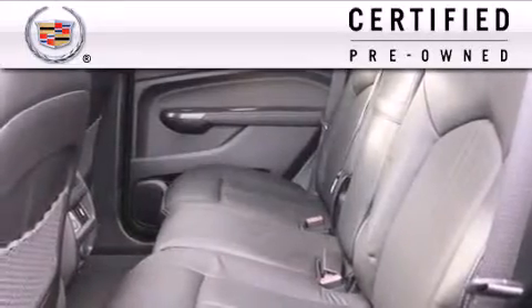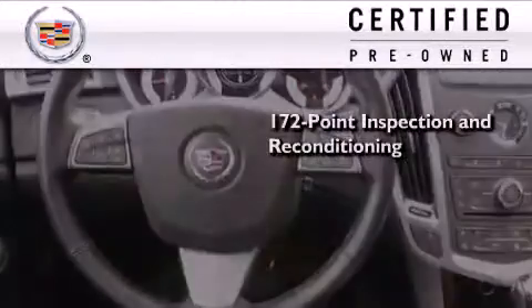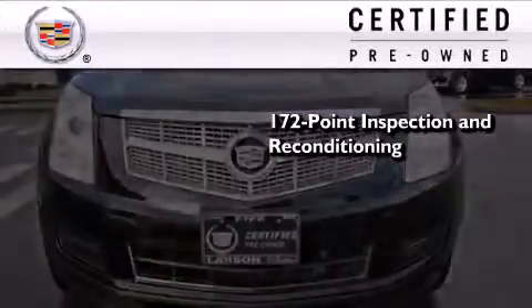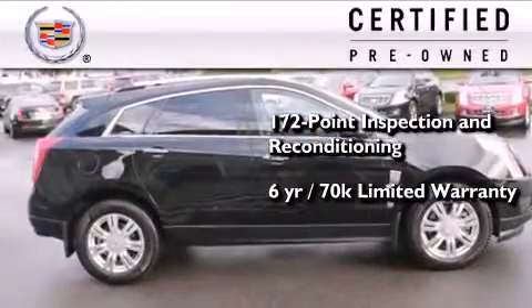To get your full assurance that this Cadillac meets expectations for mechanical condition and appearance, it has been put through a 172-point inspection and reconditioning process, and it comes with a 6-year, 70,000-mile limited, fully transferable warranty with zero deductible, plus 24-hour roadside assistance.